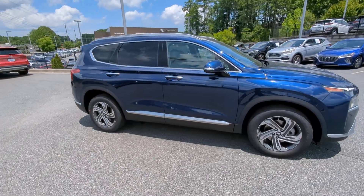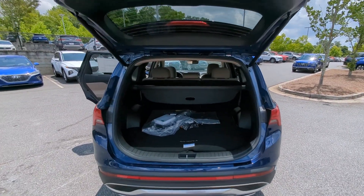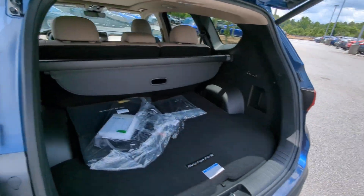Start building your road trip memories. The following are some of this vehicle's highlighted options: Apple CarPlay and/or Android Auto,